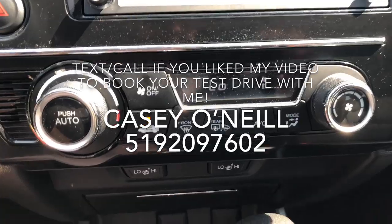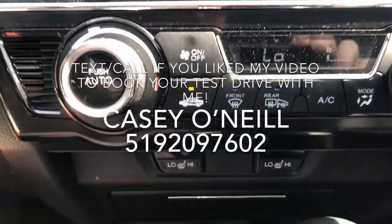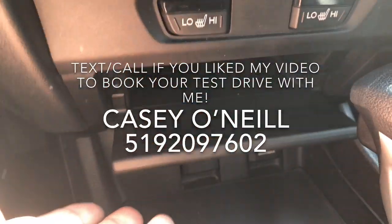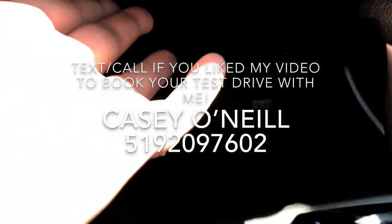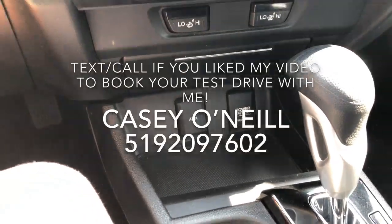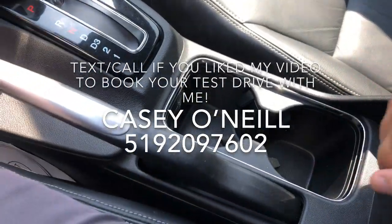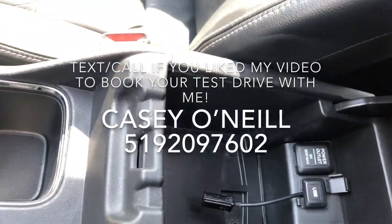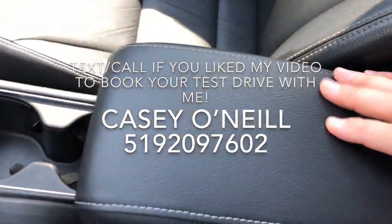Down below you've got the climate controls, and below that you've got your heated seats for driver and front passenger. There's storage there for a phone, some charging options and auxiliary input. Here's your automatic shifter, cup holders, and the armrest opens up with a USB charger in there and another charging option. The armrest does slide forward if you want a bigger armrest.